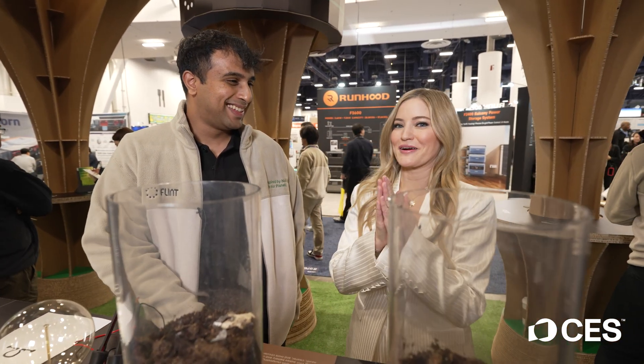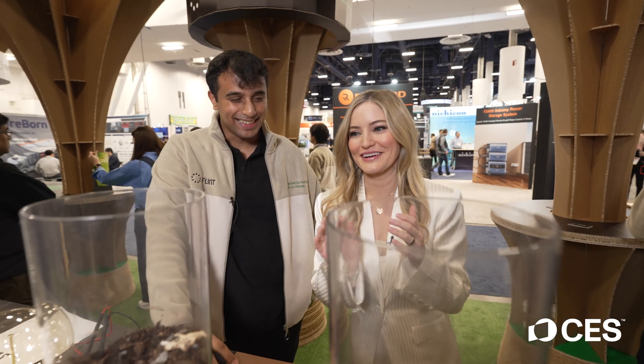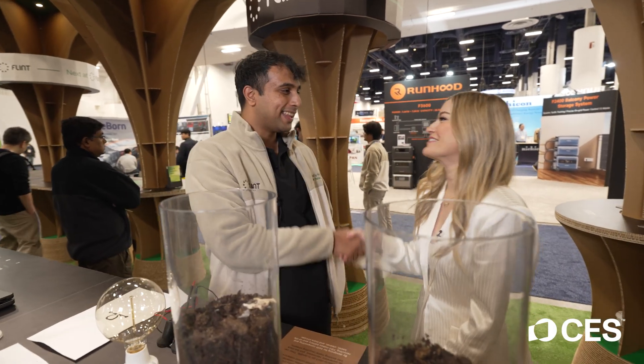This is amazing. I cannot wait until the future where these batteries are going to be in everything that I own. Thank you so much — I can't wait to check this out. So nice meeting you. You too.